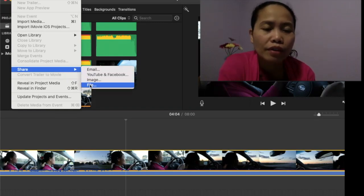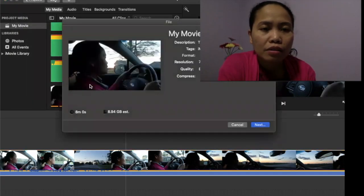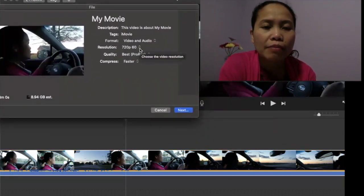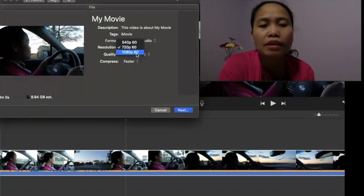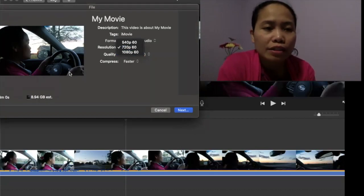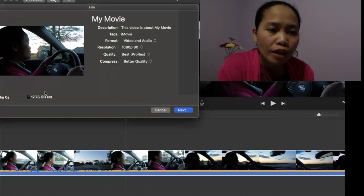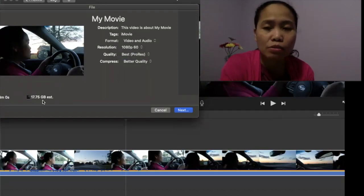When I checked the resolution settings in iMovie under Save, I could see my original video was set to 1080 pixels at 60 fps, compressed. If you can see here, the estimated file size was 17.75 gigabytes — I believe that's too large for YouTube. So I saved the file again and changed the resolution.